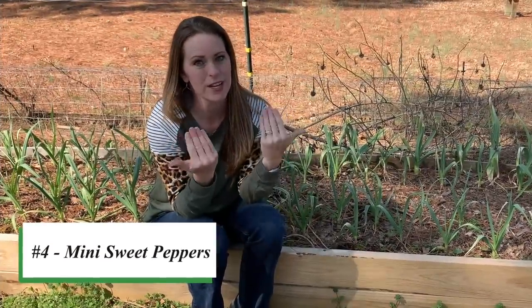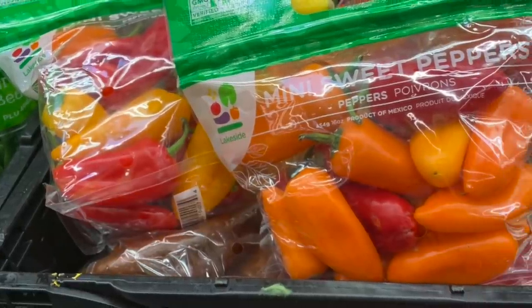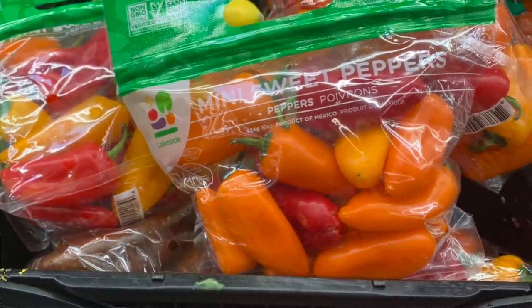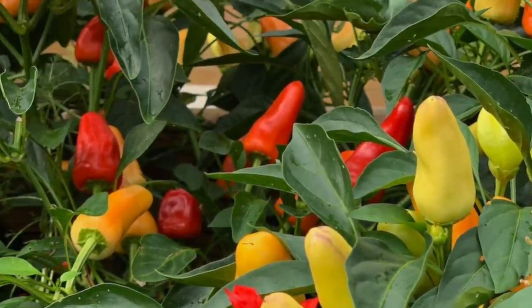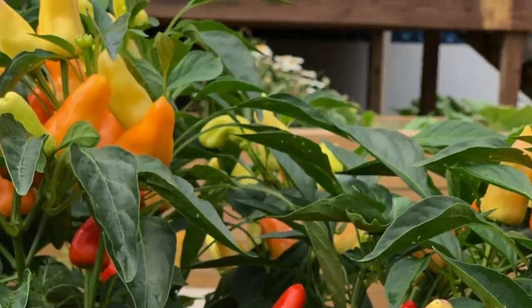Number four, speaking of peppers, is a personal favorite: mini sweet peppers. Have you ever grilled those little sweet peppers in a bag from your local grocery store, and noticed how much you pay for those — like four dollars a bag? But with just one plant, you can grow as many mini sweet peppers as you want to grill all summer long. Think about the savings you can get with just that one plant.